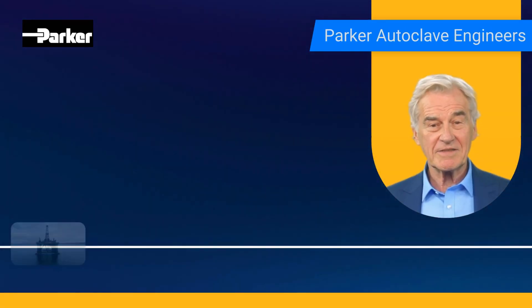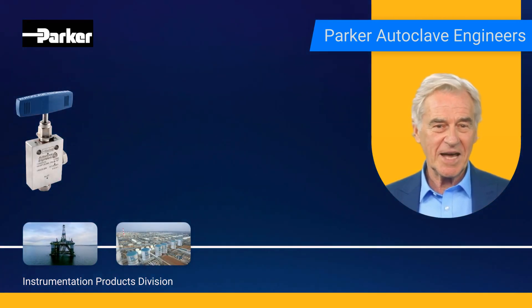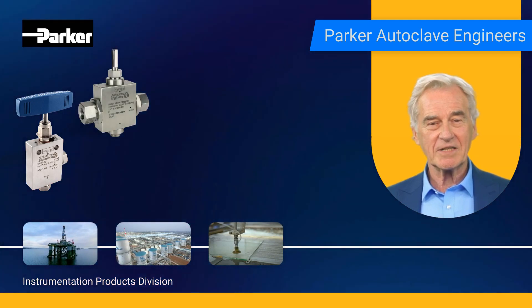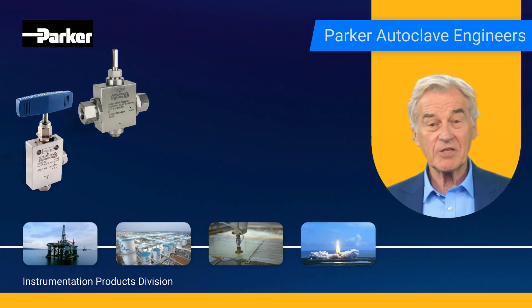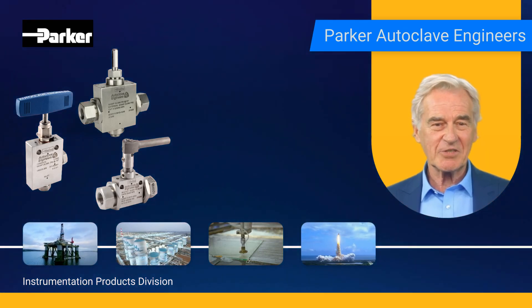Parker Autoclave Engineers, a part of the Instrumentation Products Division of Parker Hannifin, combines high-pressure industry knowledge, manufacturing expertise, and technological innovation to offer a broad range of products and services to our customers across a wide range of industries.